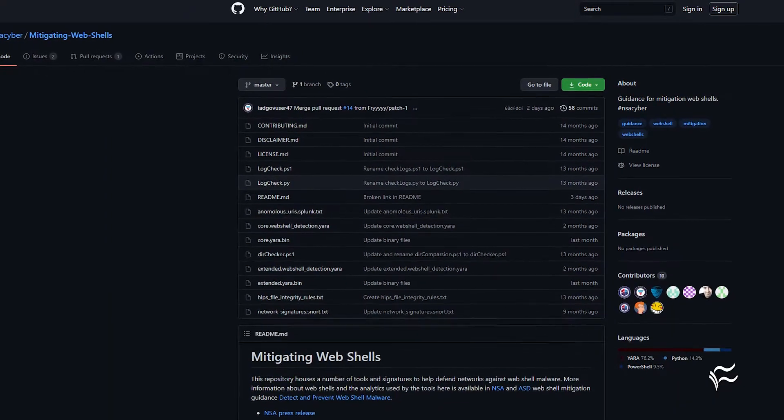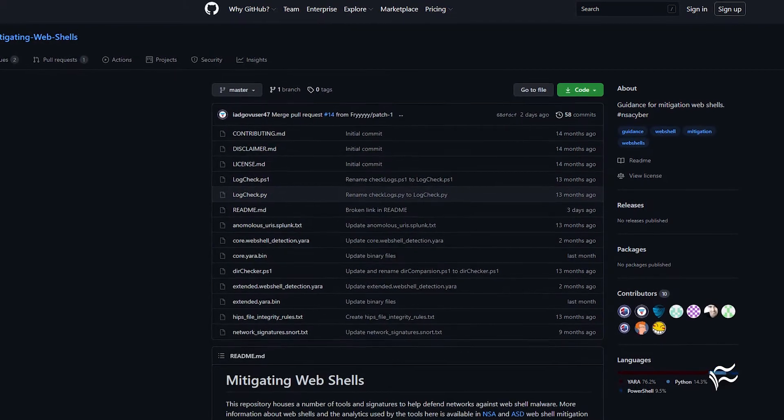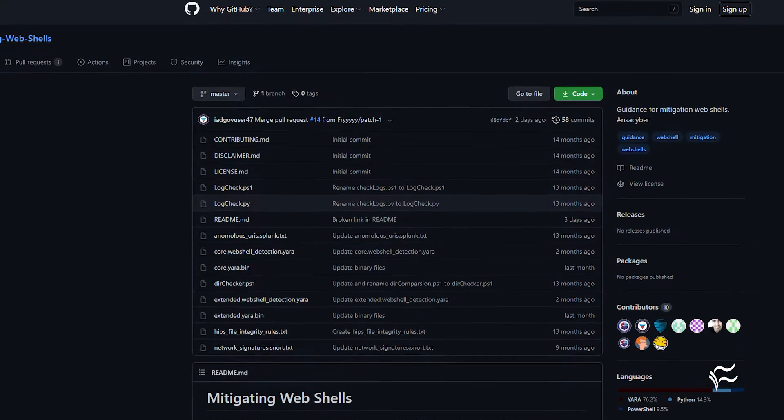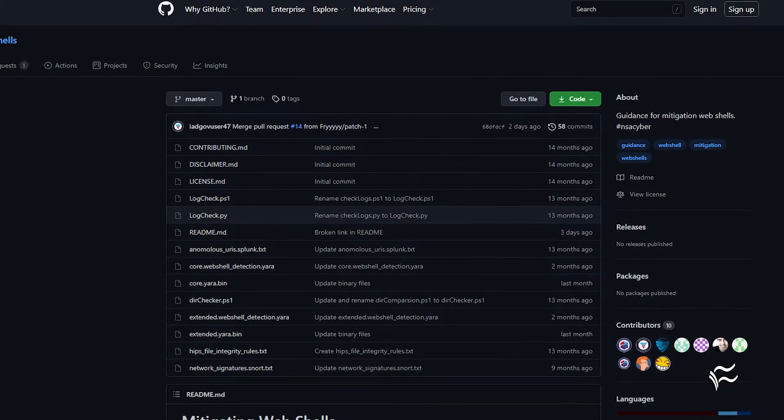So how do you stop them? All the usual methods apply: firewalls, log audits, credential hygiene, network segmentation, and patch, patch, patch. The US NSA also offers tools for detection and removal on GitHub.